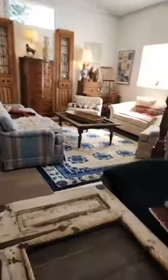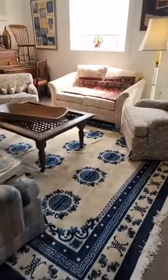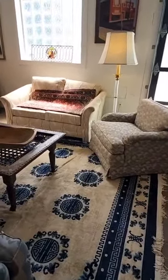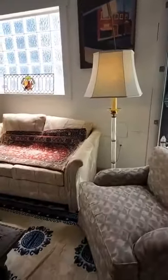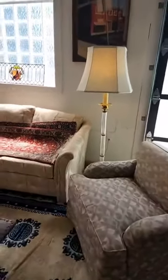Coming around, there's a folksy little coffee table and a really nice little Victorian loveseat. We have another little seating area with an unusual blue and white rug, and there's just some nice quality 80s to 90s furniture, which is 30 to 40 years old now — which is hard to believe and say out loud without cringing.